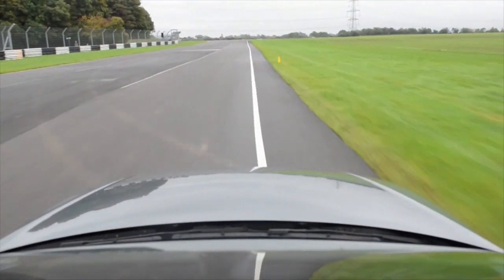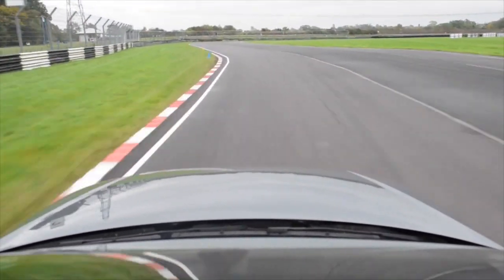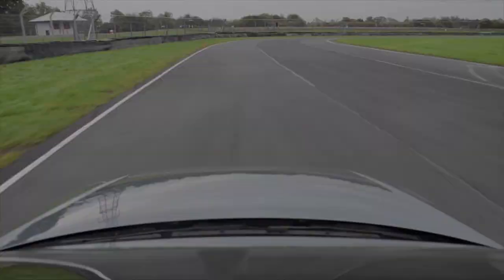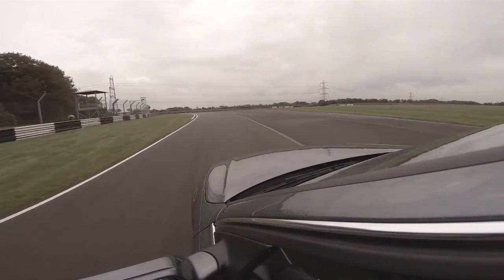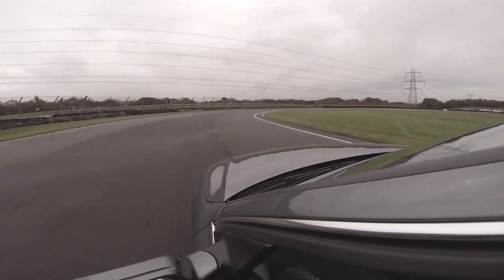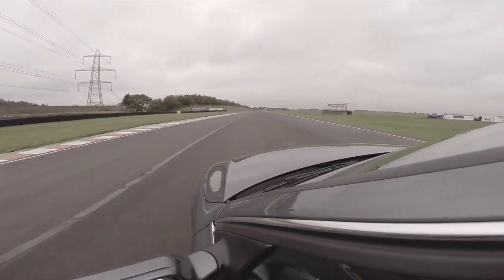If you're driving something light, or with plenty of grip, you can turn less and make more of a straight line through Avon Rise. The single-seaters will aim for the set of traffic lights on the bank opposite, which allows them to keep the car straight, then brake the other side of the rise. It makes the entry for Quarry tighter, so they are trading that for the speed they carried over the rise.